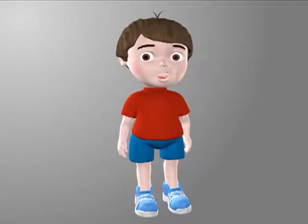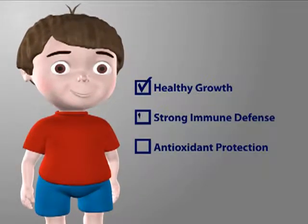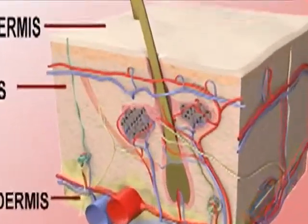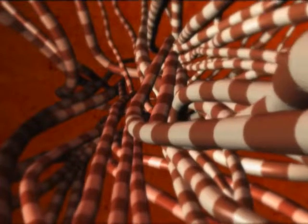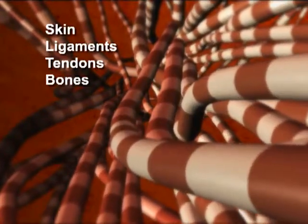Zinc and vitamin C are essential in providing your child with healthy growth, a strong immune defense, and antioxidant protection. Both nutrients are required for the synthesis of collagen — the major structural protein of connective tissues, found in skin, ligaments, tendons, bones, and cartilage.